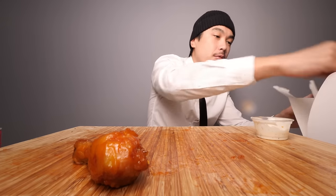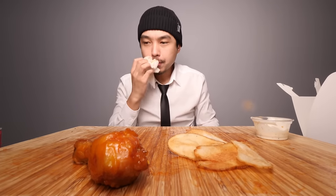Alright let's get a couple more chips. Sorry for the bad presentation on this one.